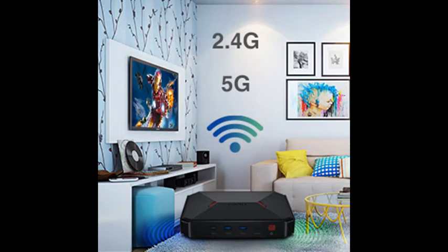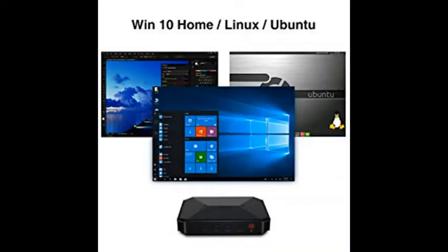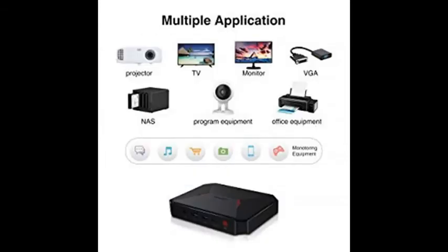Dual-band Wi-Fi supports 2.4G and 5G frequency bands, operating on the IEEE 802.11ac standard. 5G delivers ultimate fast internet speeds, while 2.4G provides a more stable connection.